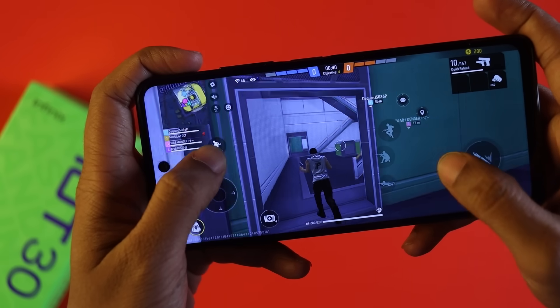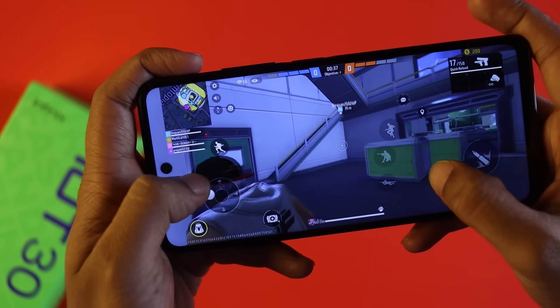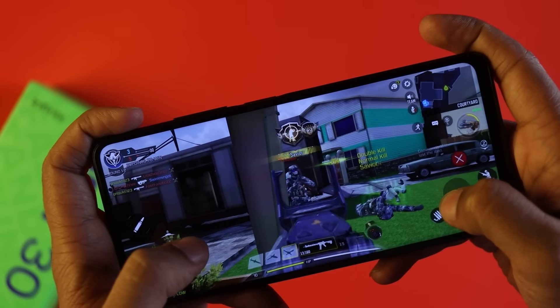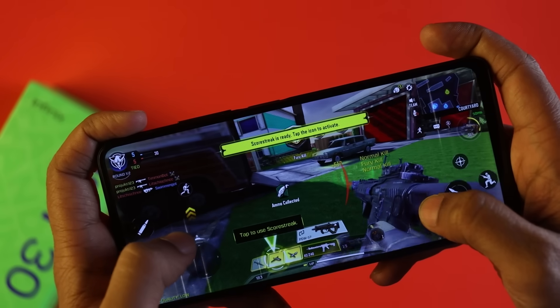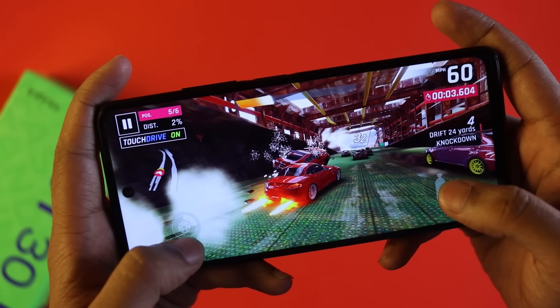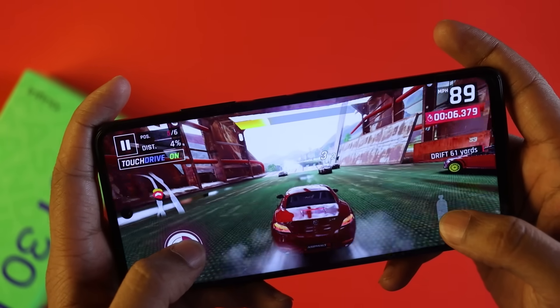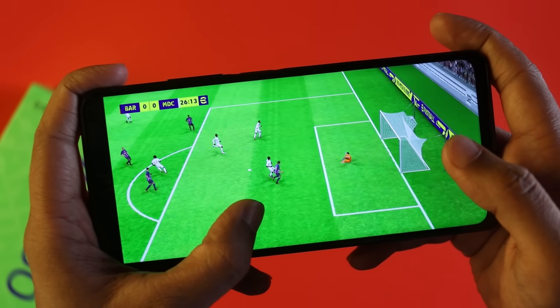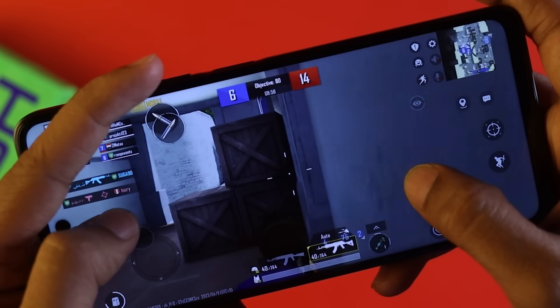For gaming, we tested Free Fire, PUBG, and Call of Duty. The phone can handle these games, though in Call of Duty you may need to lower graphics settings to avoid frame drops during long sessions. For casual and regular gaming sessions the performance is enjoyable. When using mobile data or Wi-Fi alongside gaming, the experience remains stable. Overall gaming performance is reasonable for the price.